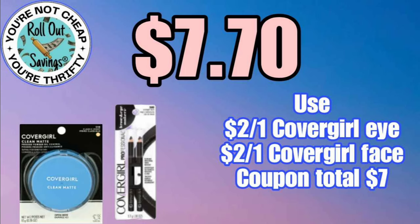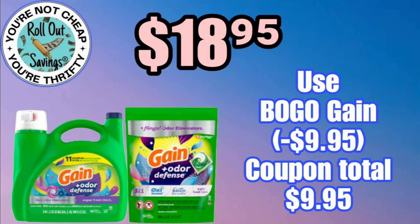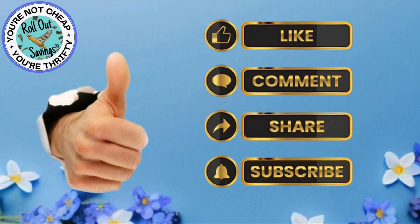For $7.70, you can get your CoverGirl face makeup and the eye makeup that you see there. For $15.45, you're going to get your Tide and your Downy. And lastly, for $18.95, you have the BOGO coupon on the Gain items — you can get both of those you see there and pay $18.95.